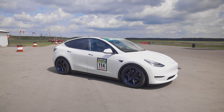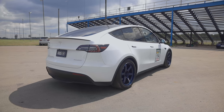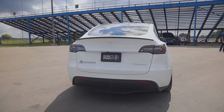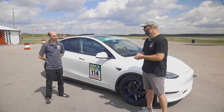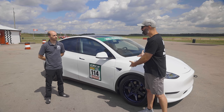It was one of the first ones delivered in Canada. We ordered it right when the ordering process opened, so we got one of the first ones in Canada. We went for the Stormtrooper spec — white on black — which looks pretty amazing. And you've already put some mods on it. Your company, Mountain Pass Performance, makes performance parts for Model 3s, which this is very closely related to.